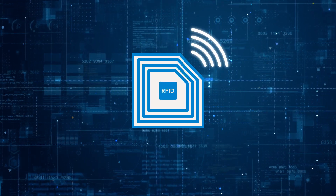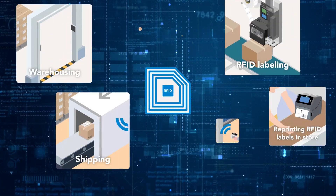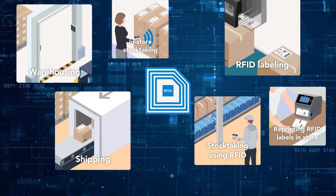RFID can automate and streamline various operations by digitizing workflows and providing item-level traceability with serial numbers.